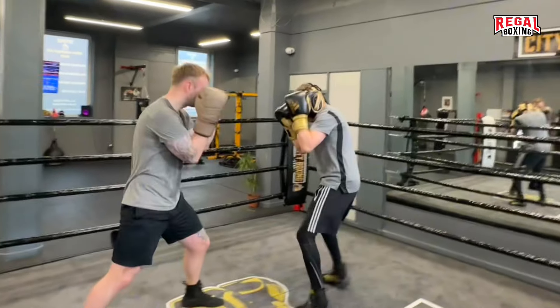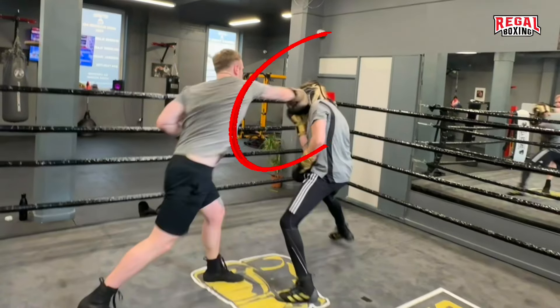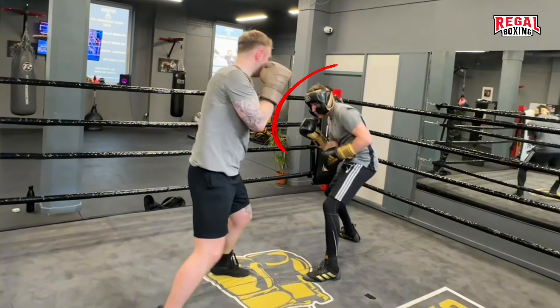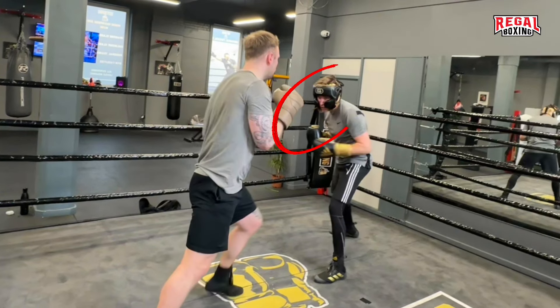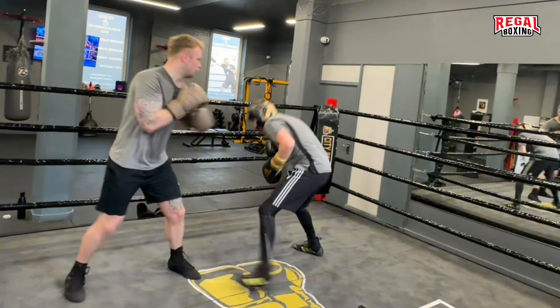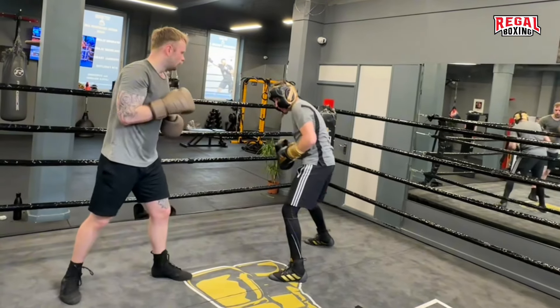Stewart proceeded forward perfectly with a tight guard; however, when retreating, his lead hand dropped and he almost paid for it. Bringing the head off the vertical line will always avoid straight punches. Stewart crouched down and used his rear leg as a spring to slip and throw the counter.